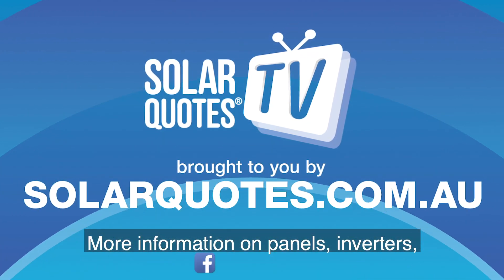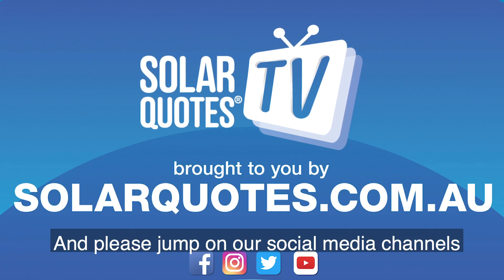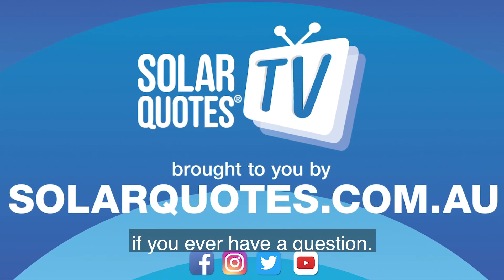For more information on panels, inverters, or any other solar products, go to our website, and please jump on our social media channels if you ever have a question.